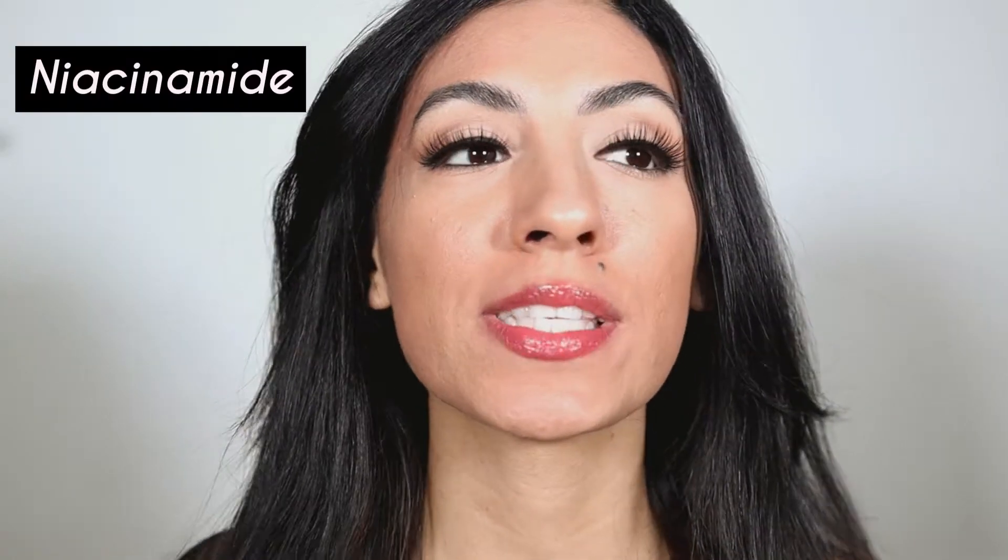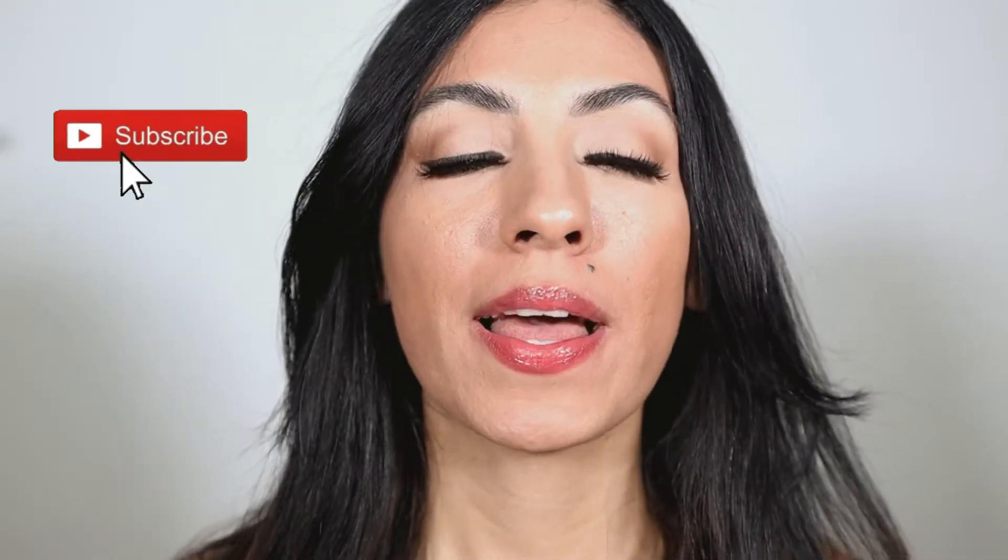Hey guys, welcome back to another video. In today's video I will be talking about niacinamide, a product that I completely love and that has really helped improve my skin with my acne and my blemishes. I will be comparing the niacinamide from Good Molecules and The Ordinary. If you're interested in buying this product and you love skincare, keep on watching.